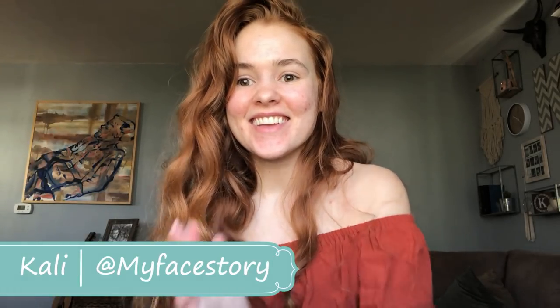Hi guys, welcome or welcome back to the Acne Channel! As you can see, I finally fixed my wall — kind of, it's like in the process. Other than that, nothing really new here. My skin is still doing amazing, I'm so happy.